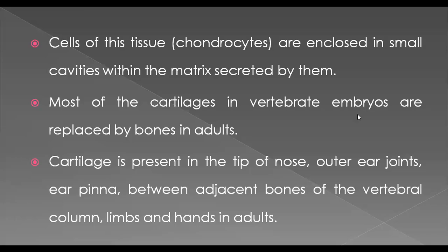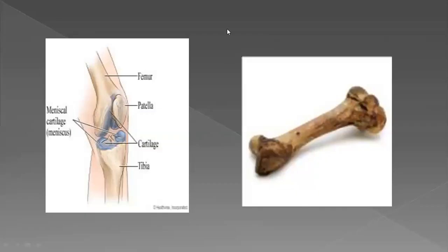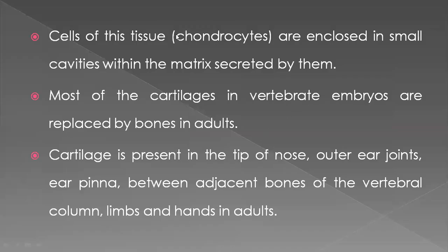Welcome back students. In the last session, we completed the chondrocytes. Chondrocytes are cartilage bone — it is a soft bone. For example, if you eat chicken, the end of the bone is very soft and easy to chew. That soft bone is called chondrocytes.